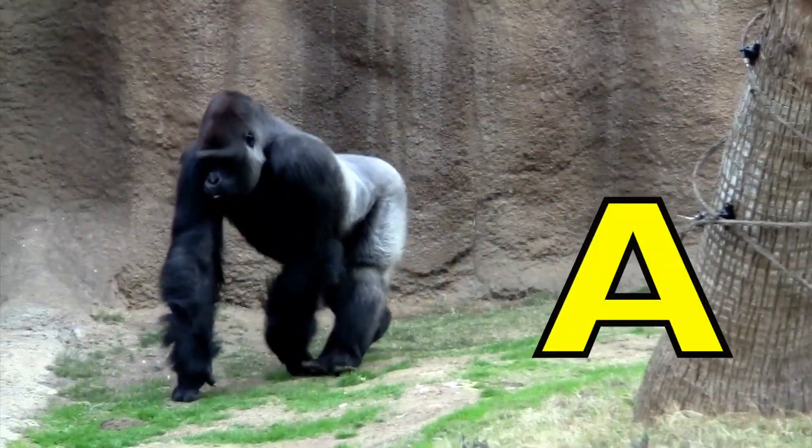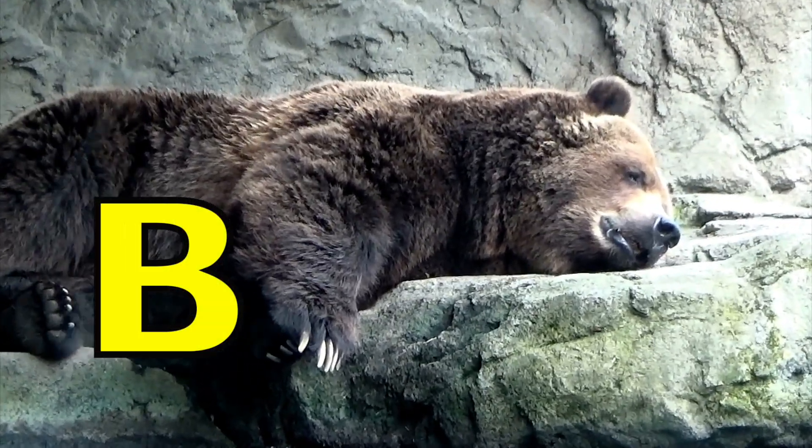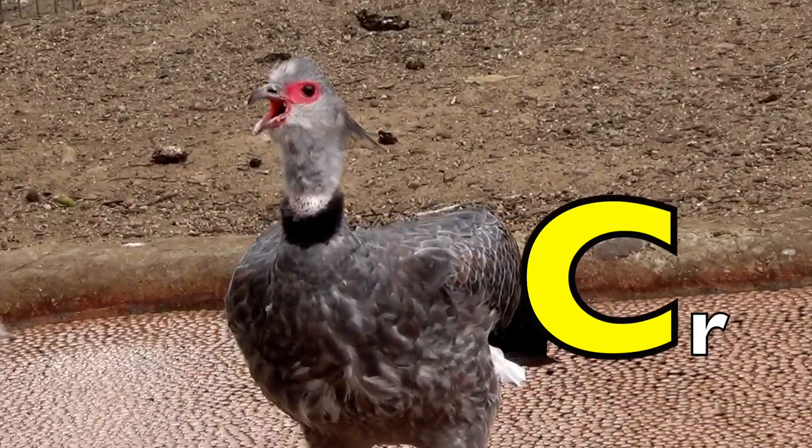A is for Ape. A, A. B is for Bear. B, B, Bear. C is for Crested Screamer, Crested Screamer.